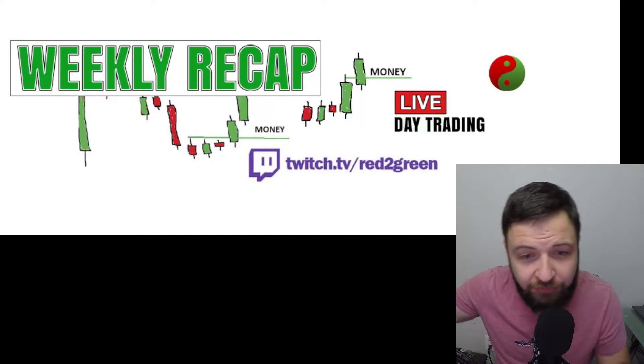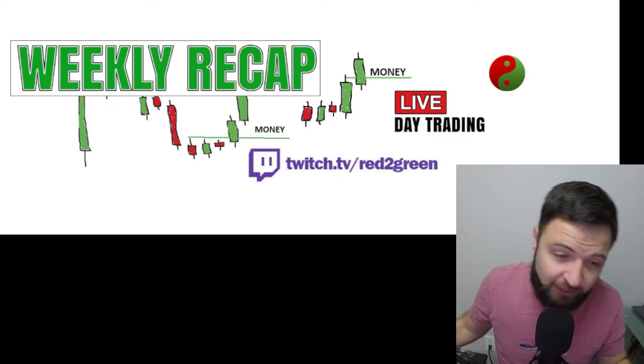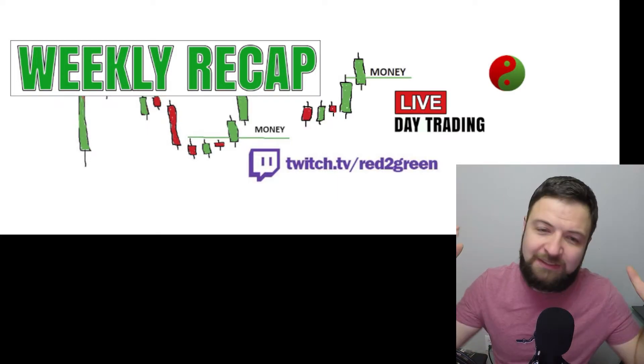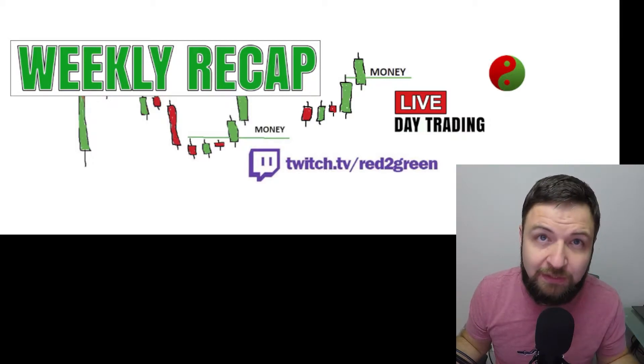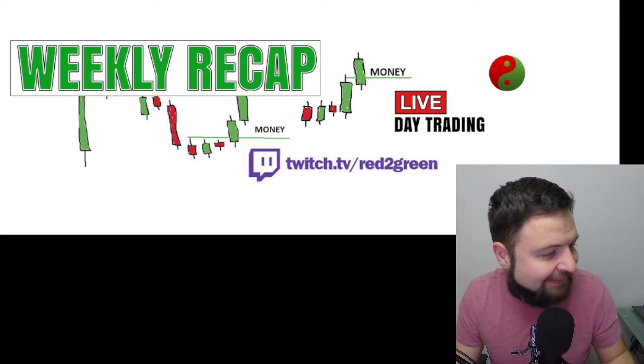Hello YouTube, RetroGreen here again with another recap. Today is February 19th, 2022, it's Saturday. I'm going to do my weekly recap — I'm going to start doing the weekly recap as much as possible. Don't bash me if I skip it; creating video content is getting difficult. Anyway, stay tuned — my PnL for the week is coming up.